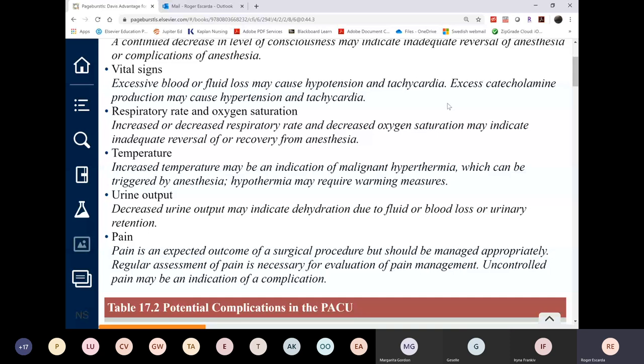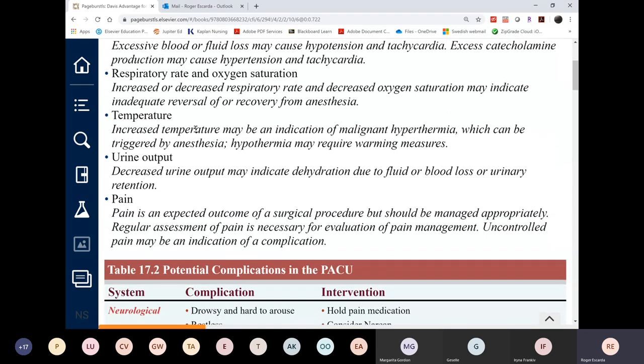Watch vital signs — the doctor can give fluid boluses to increase blood pressure and decrease heart rate. Continue monitoring respiratory rate; although the patient is off anesthesia, opioids are still being given, keeping the patient at risk for respiratory depression. Temperature can indicate hypothermia, since the patient was essentially undraped on a stainless steel operating table during surgery.